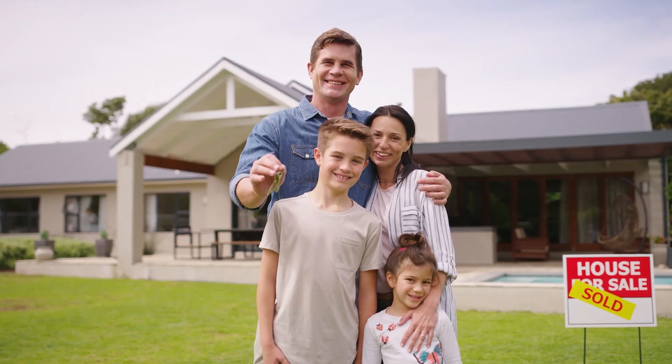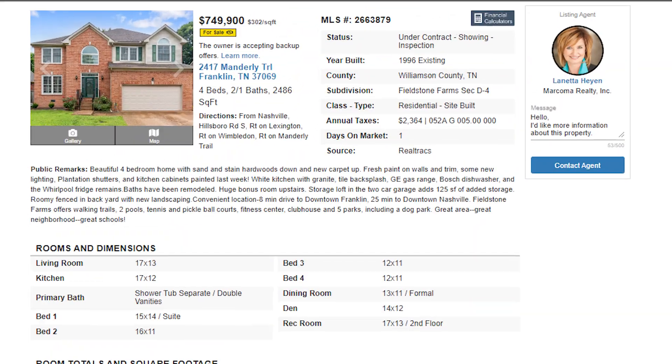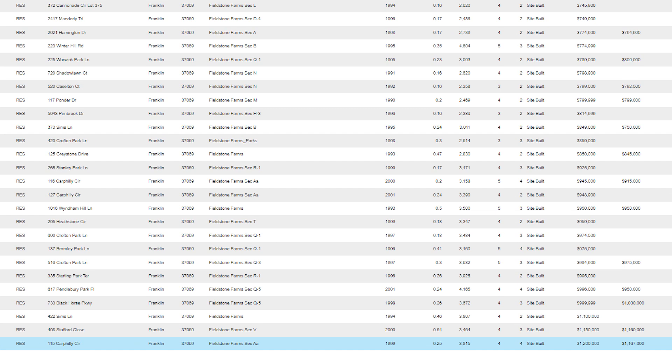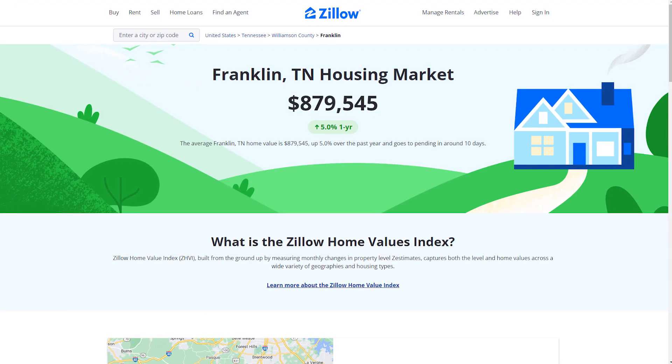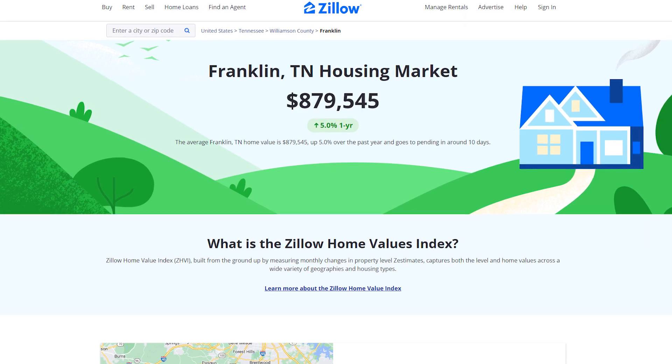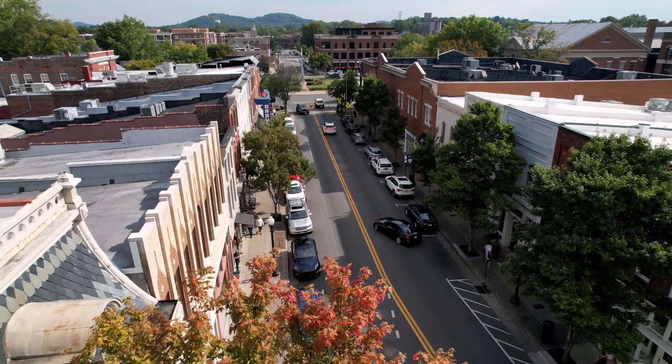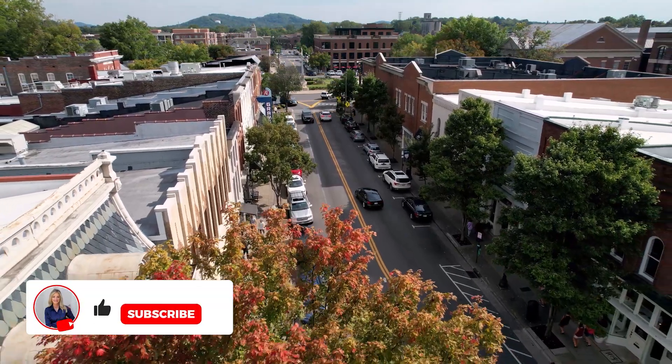I feel like in Fieldstone Farms, to get a great house, you are probably looking at $750,000 to $850,000 to land a really good home in this neighborhood. The average sale was $761,000 — for that you get four bedrooms, two baths, and around 2,500 square feet. The highest home to sell in the last six months sold for $1,167,000. Keep in mind, the median price point of all homes to sell in Franklin, Tennessee is a little bit over a million. So you can see how affordable Fieldstone Farms really is — well below the average price point for Franklin, Tennessee.